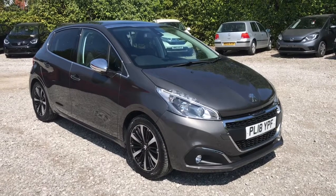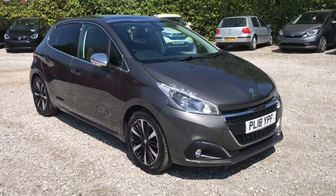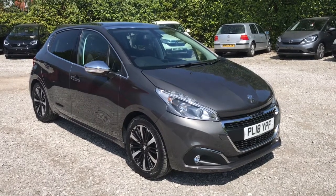Hi, welcome to Bolton Motor Match. My name's Abby and in this video I am showing you this Peugeot 208 PureTech Alert Premium. When you press the unlock button from the key, the wing mirrors will automatically fold out.